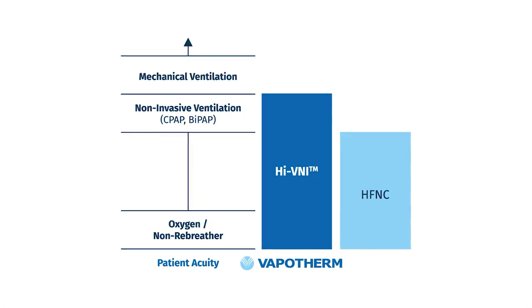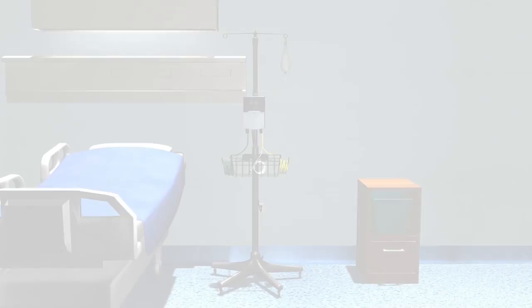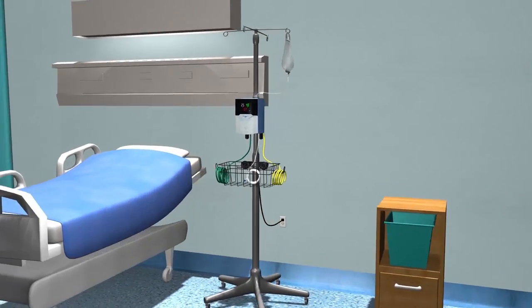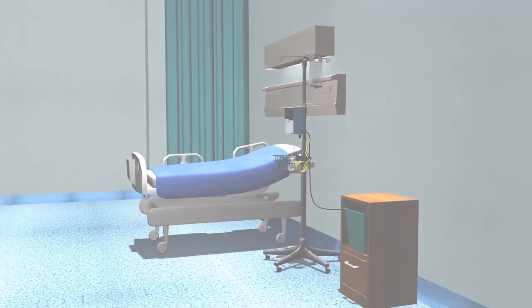Providing mild distending pressure and increasing metabolic expenditure related to gas conditioning. When applied appropriately, you will be able to reduce the overall acuity of care without sacrificing patient comfort.